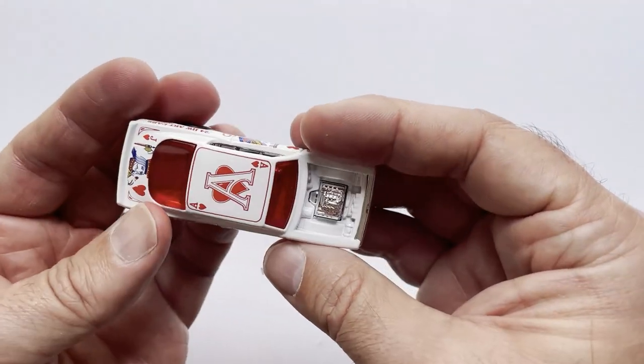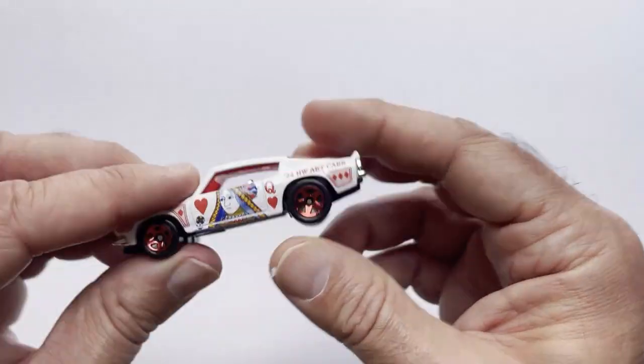But I saw this and I was like, man, this is a cool little car. I really like what they did here.